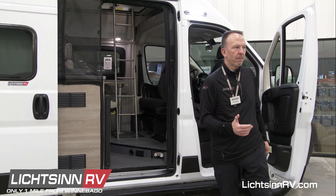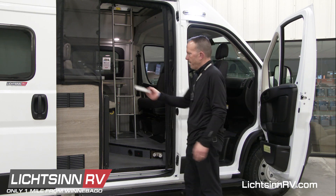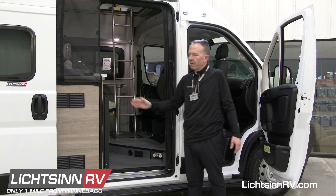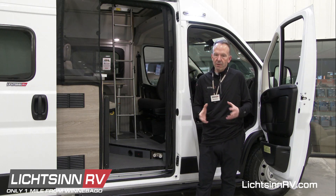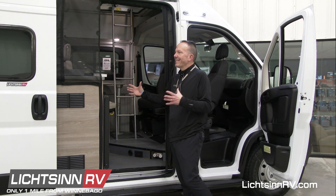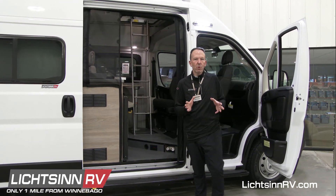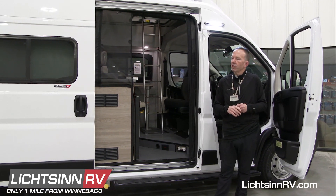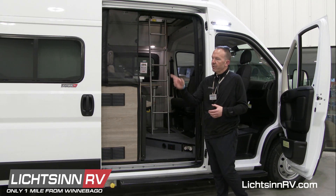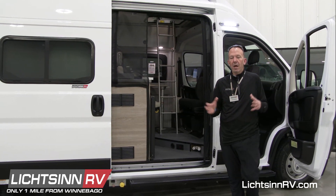There are two exterior wash stations — one towards the rear annex and one conveniently located near the cargo door area. All of the water lines within the Solus — in fact 100% of the water lines with the exception of just the drainage outlet — are mounted inside the camper van itself. There is 24 gallons of total fresh water capacity and a 20-gallon gray tank.